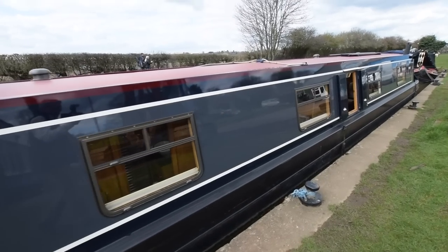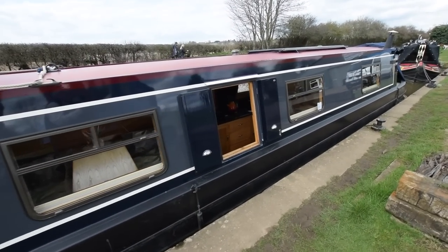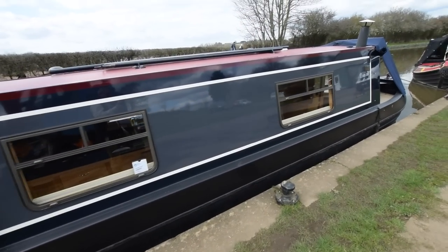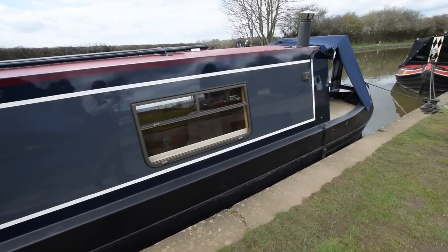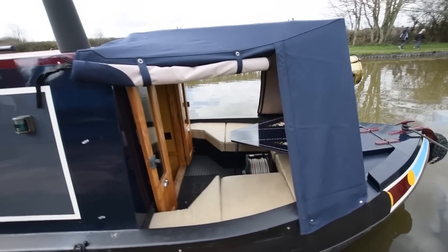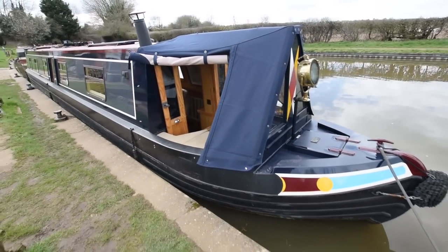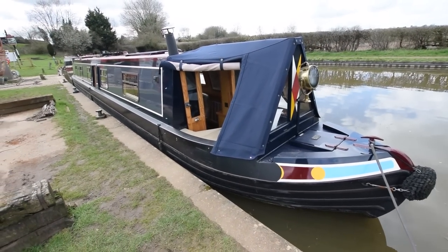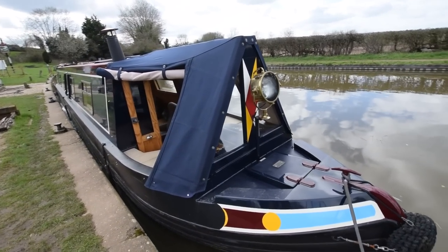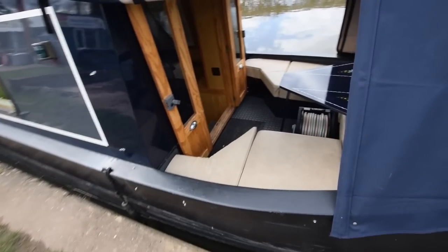Look at the paintwork — you can see my reflection there. These windows have slider openers at the top, but there are insertable hoppers so you can still have the windows open if it's raining. Absolutely beautiful paintwork. The gas bottles are in the forward locker, two of them at 13 kilos. And look at that tunnel lamp — it's a replica of a Frances lamp. It's really beautiful. There's a cover for it as well, just to keep the elements off it.